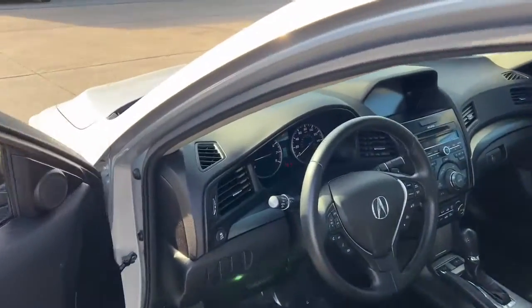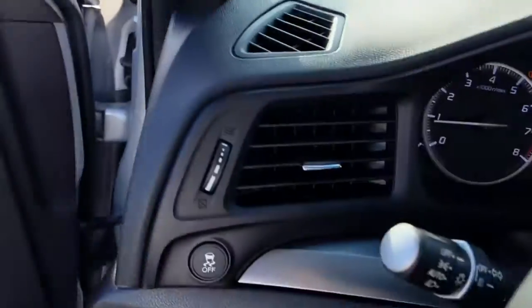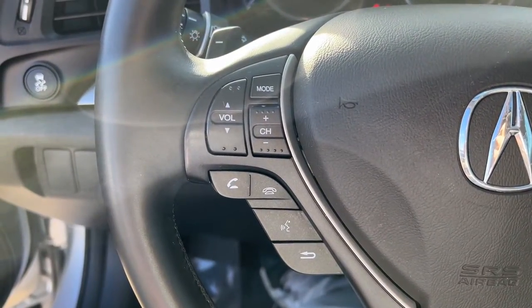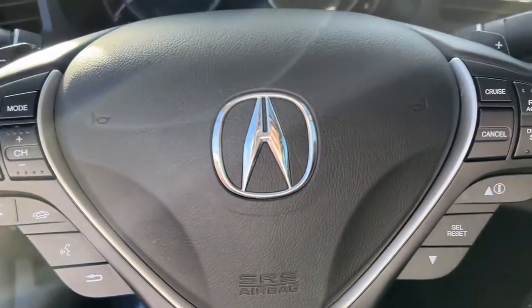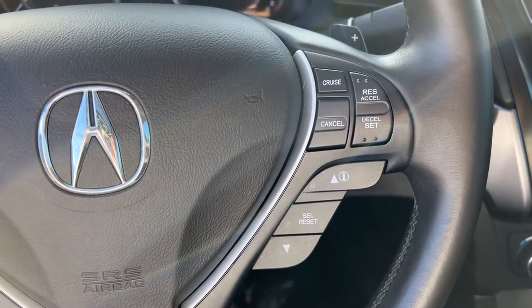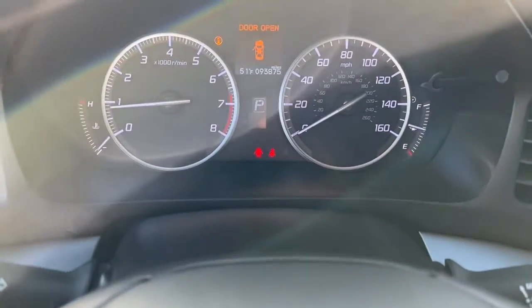The following are some of this vehicle's highlighted options: keyless entry, heated driver's seat, four-cylinder engine, backup camera, sunroof, satellite radio, premium sound system, active suspension system, fog lamps, and heated mirrors.